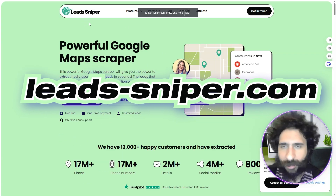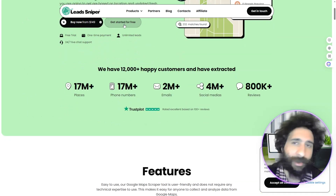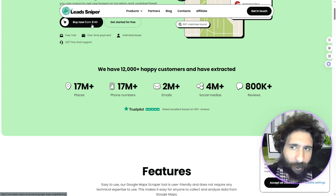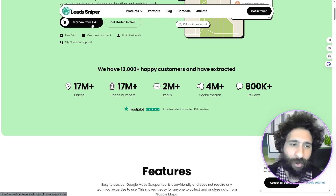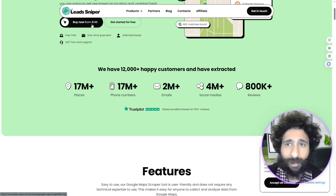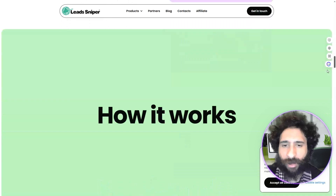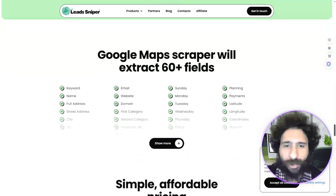Lead Sniper is another powerful Google scraper doing the same thing, and you can get started for free in both of them. The big thing is, once you're ready to rock and roll, you're probably going to be pulling leads for a while. If you're a B2B business and you want leads, you're not just going to stop after pulling a few — you're going to want to do it continuously. So why not just pay the $150 one-time and be done?